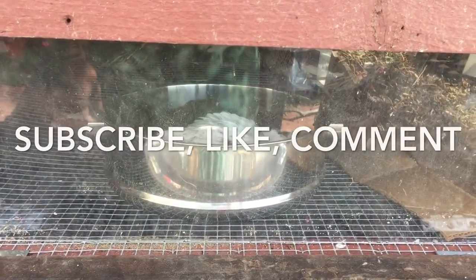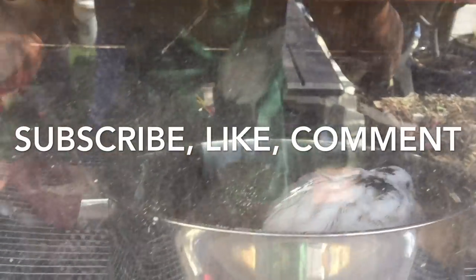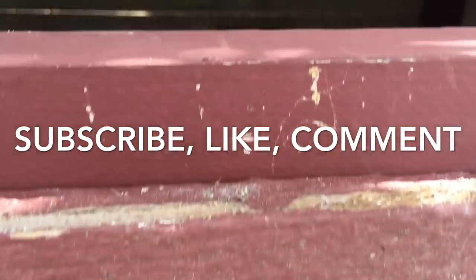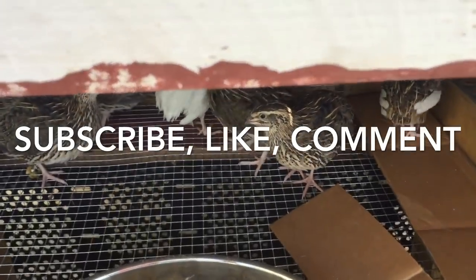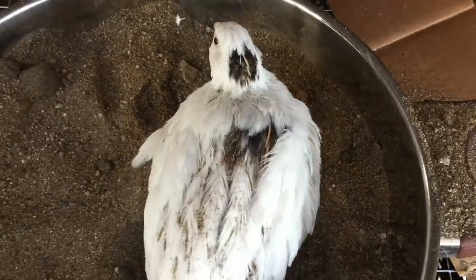I hope you found these tips to be helpful in keeping your quail healthy. Thank you so much for watching and thanks for letting me share this amazing hobby with you. If you're curious about raising Coturnix quail in your space, please check out my other videos. I hope to see you soon. Have a great day! Bye!